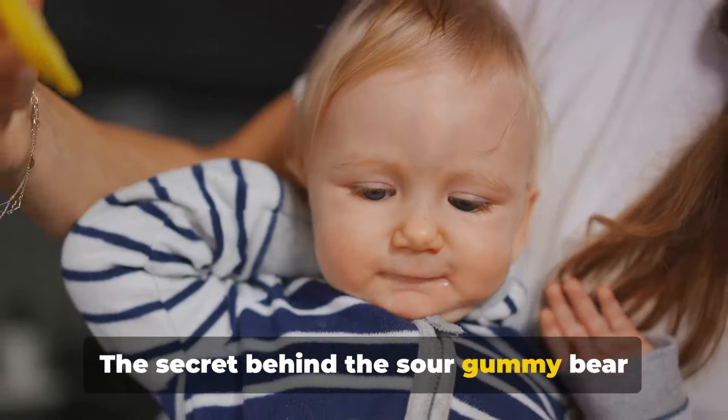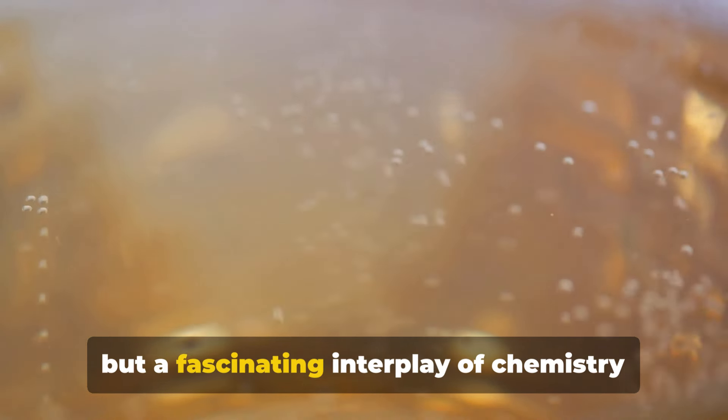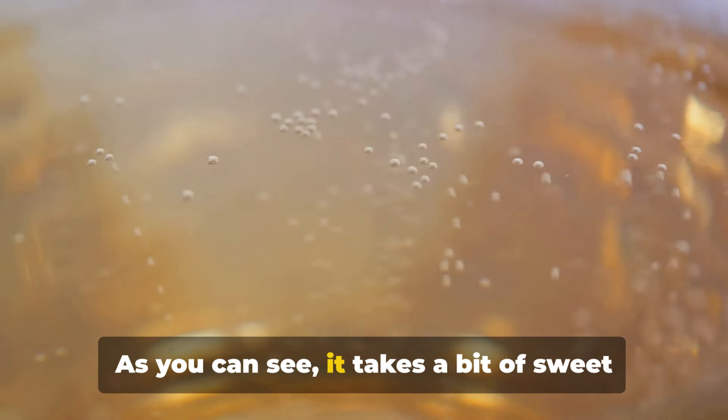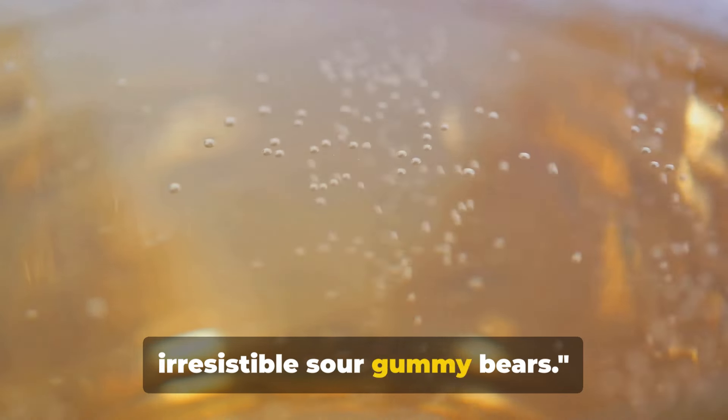So there you have it. The secret behind the sour gummy bear isn't just a simple twist in the recipe, but a fascinating interplay of chemistry and confectionery. As you can see, it takes a bit of sweet magic and sour science to create those irresistible sour gummy bears.